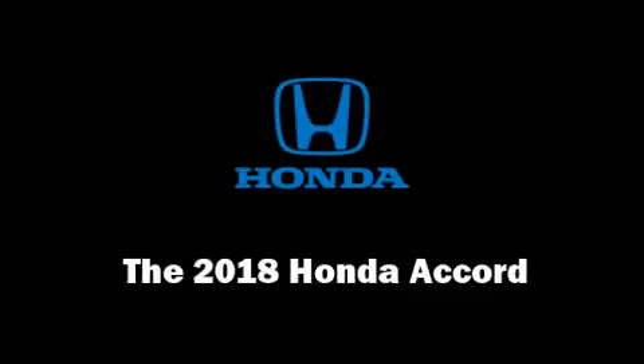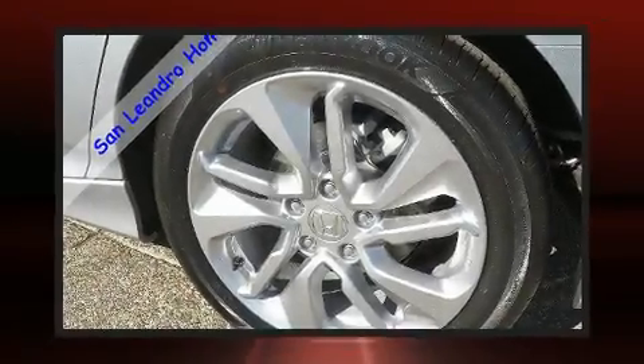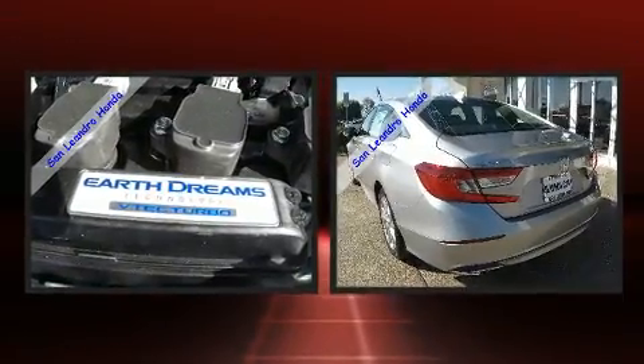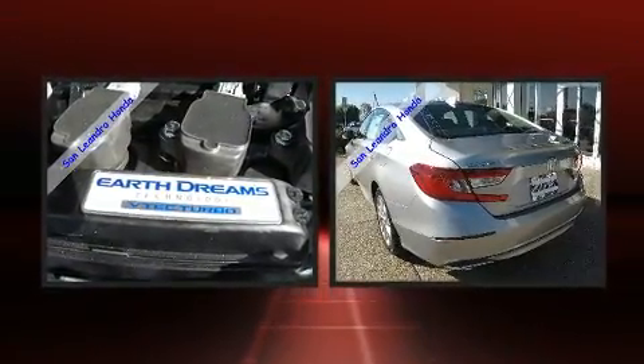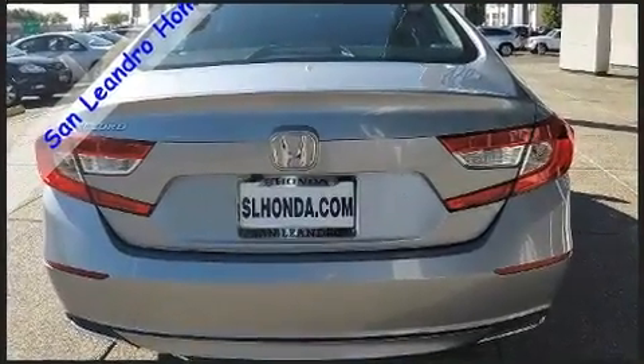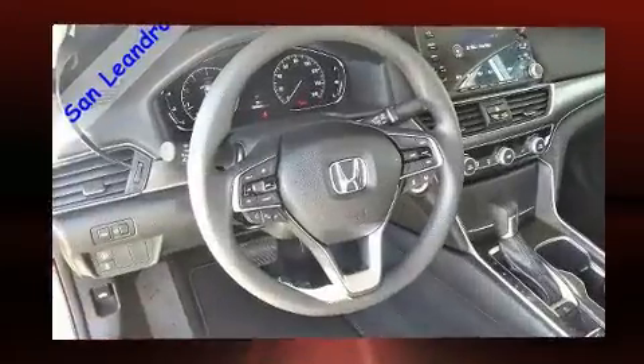You can expect a lot from the 2018 Honda Accord. Performance and efficiency are both prioritized thanks to the efficient four-cylinder engine. For added security, dynamic stability control supplements the drivetrain. A turbocharger is also included as an economical means of increasing performance.